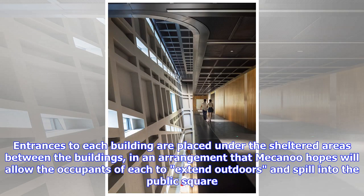Entrances to each building are placed under the sheltered areas between the buildings, in an arrangement that Mecanoo hopes will allow the occupants of each to extend outdoors and spill into the public square.